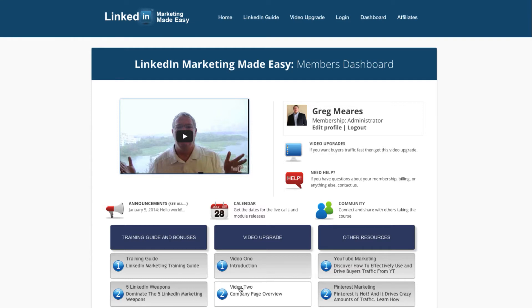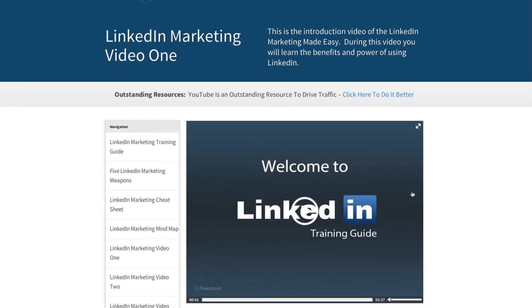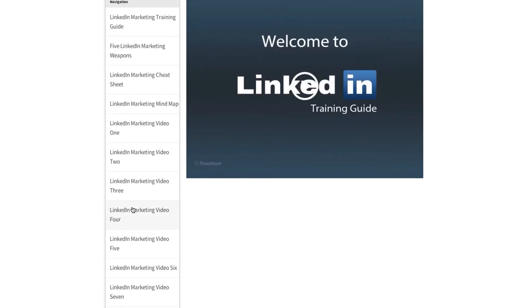These videos do an outstanding job. This is a dashboard area and I want to take you to one of the videos — I already clicked on the first one. Let me just bring that up. This is the back area where all the videos are, and all the videos are listed here so you can easily navigate and watch them.